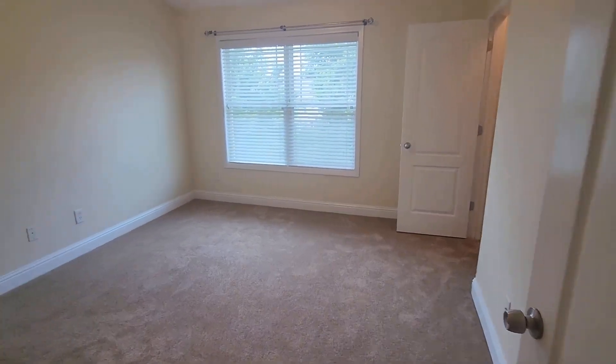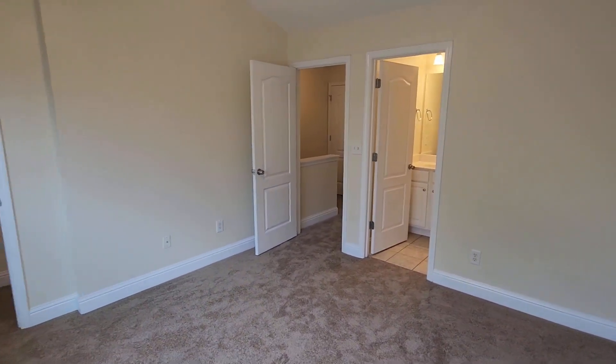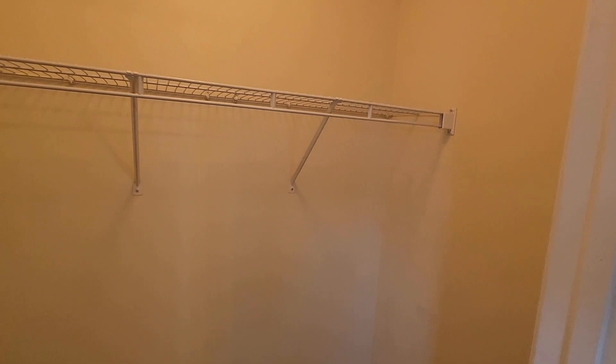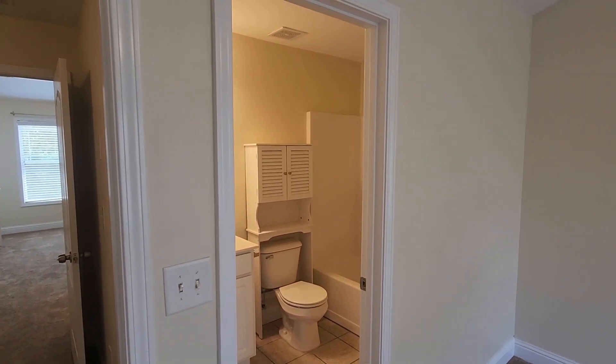We'll take a look at the front bedroom first. There's a front window — that's where we enter the space, and there's your bedroom with a walk-in closet. Standard finishes in the bath include tile and a tub insert.